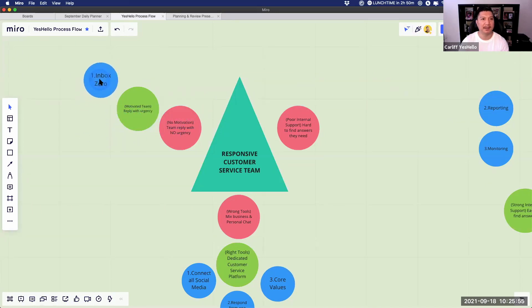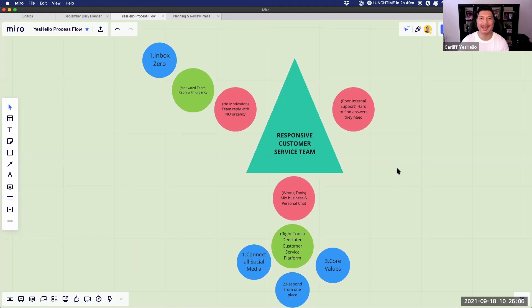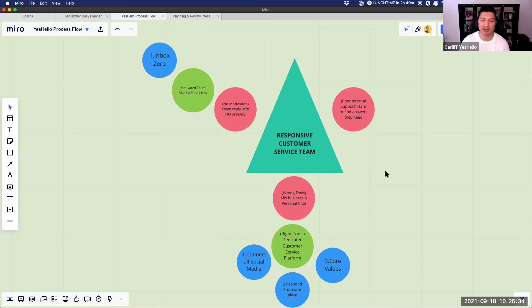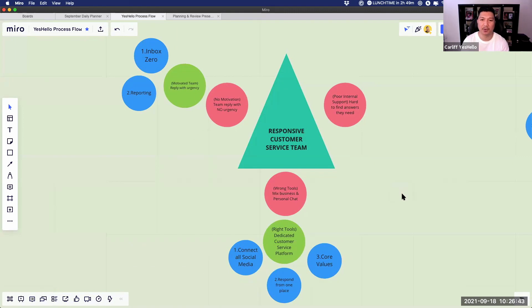Number one is a method called Inbox Zero. If you have no way to track incoming messages — who is pending, who you've answered, who you haven't — you'll miss messages and clients get frustrated. Our inbox zero method with the software gamifies their day-to-day because they want to reach inbox zero. Number two is reporting and tracking. Using normal WhatsApp on your phone, there's no way to track anything without hours of manual work.